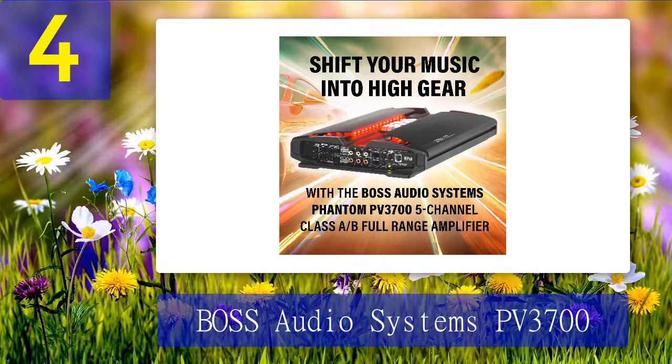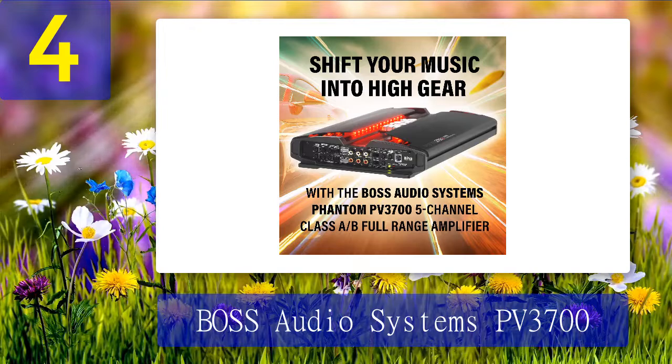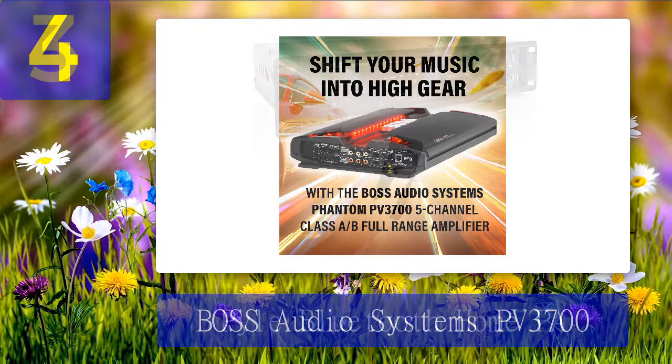Pros: Visually impressive with multiple LED backlit illumination, variable gain control and bass boost, clean sound, easy to install. Cons: Minimal thermal control, small screws make it challenging to secure cables.